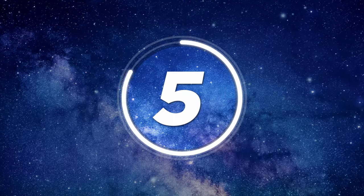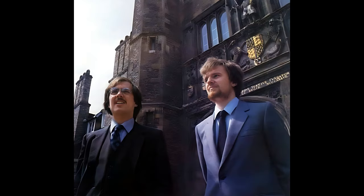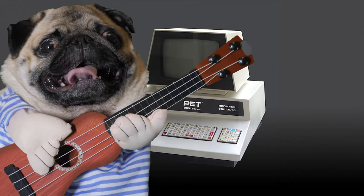Number five: The Jupiter Ace. When you look at the Jupiter Ace you might be thinking 'white ZX Spectrum' — and there's a reason for this. The company Jupiter Cantab was formed by Richard Altwasser and Stephen Vickers, who were both on the Sinclair ZX Spectrum design team.